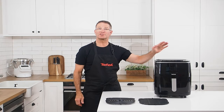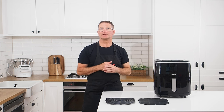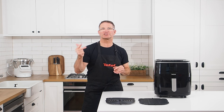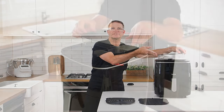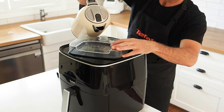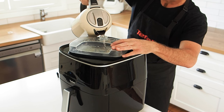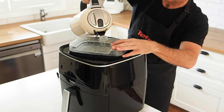Next, you'll notice the unique water tank on top of the air fryer. This will allow you to prepare amazingly healthy vegetables, dumplings, chicken, and fish dishes that make this appliance so much more than an air fryer. Simply lift the tank, unscrew the cap, and fill with water. We recommend distilled or cooled boiled water from your kettle, as this will avoid the need for descaling, but tap water will work as well.